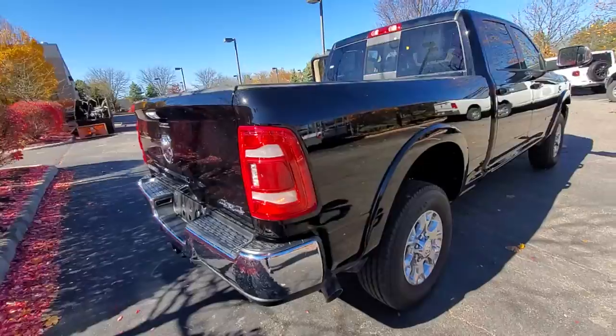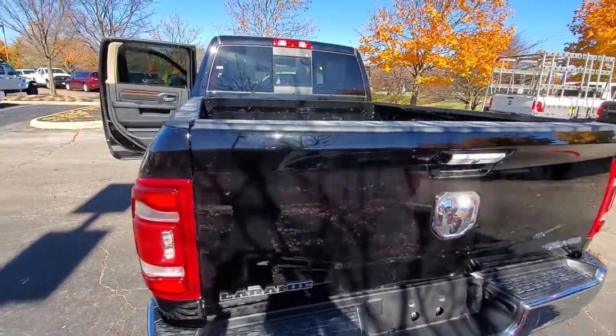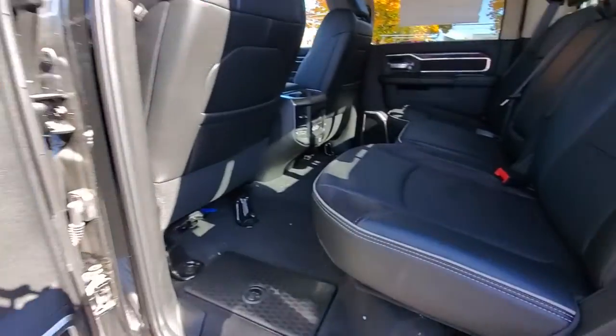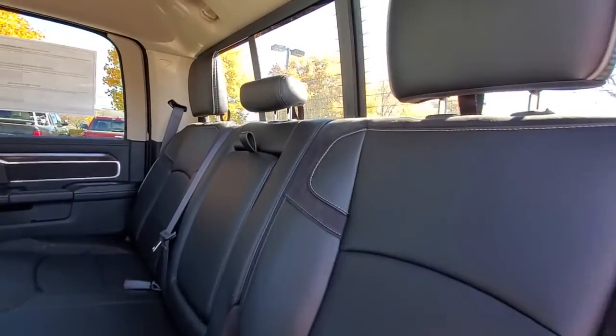These are just some of the great options this vehicle comes with: navigation system, keyless entry, power passenger seat, fog lamps, backup camera, satellite radio, aluminum wheels, Wi-Fi hotspot, power driver seat, and electronic stability control.